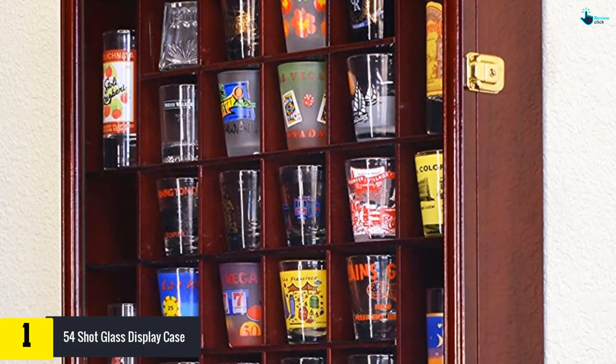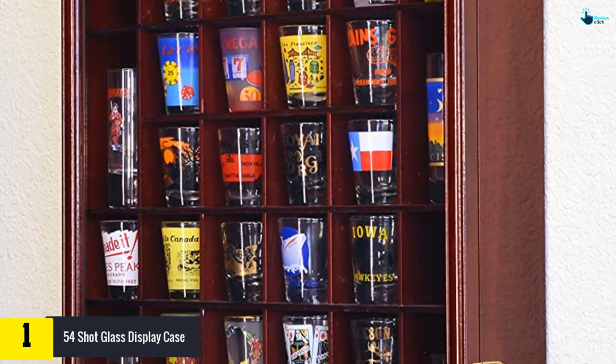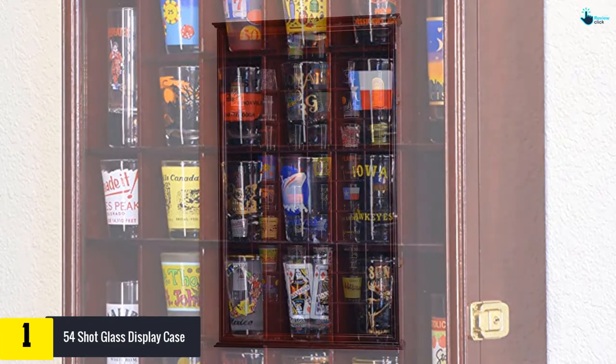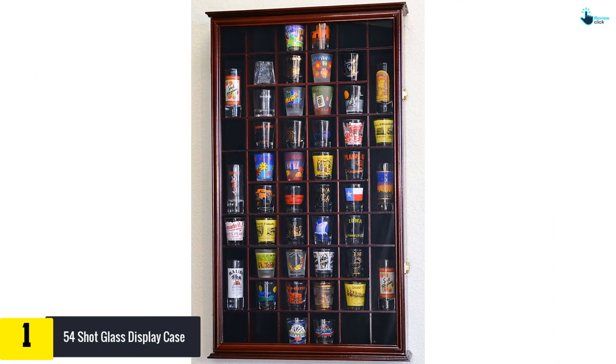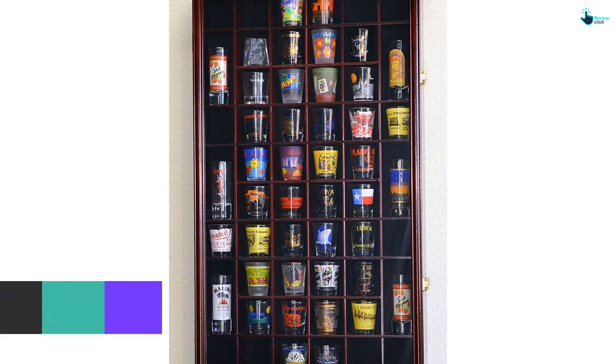And finally, at number one we have the 54 Shot Glass Display Case. This case holds a maximum of 54 shot glasses, where 48 are for standard glasses and five for taller shot glasses. It has a perfect design such that each shot glass is in its own cube. The case has a unique crown molding on top and at the bottom, making it more appealing.